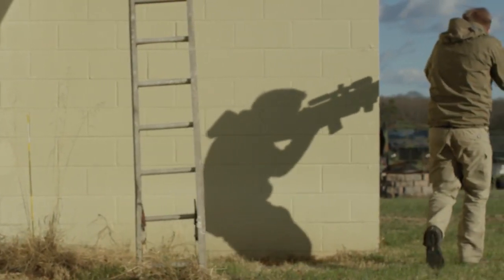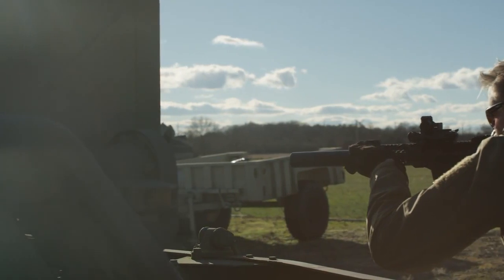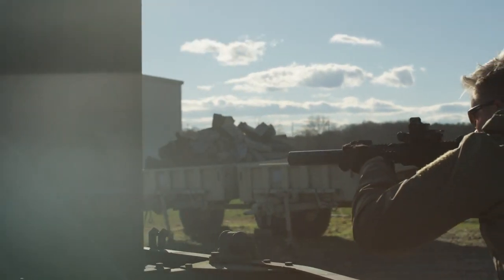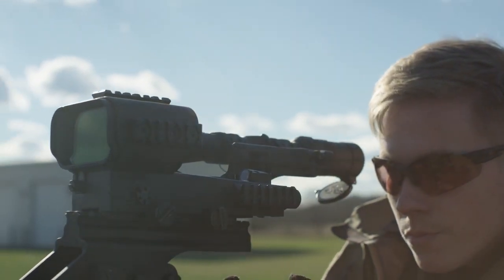Based in Midland, Virginia, IT&T has federal firearm licenses as both a manufacturer and an importer, and is registered with the Department of State to operate in accordance with ITAR-compliant regulations.